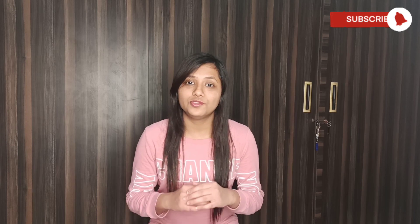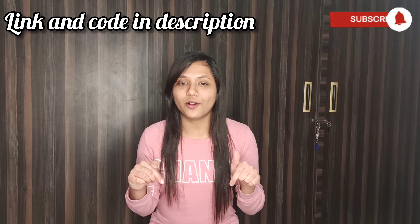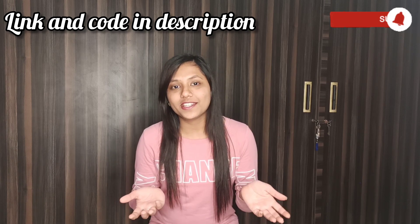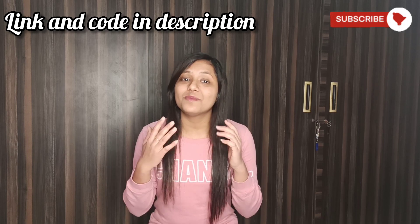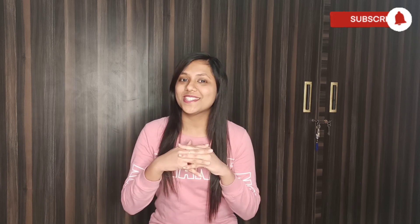Hi everyone, this is Anshika and I'm back again with a new Meisho winter wear haul. If you haven't downloaded Meisho yet, you can use the link below in the description to download it, or if you've already downloaded it, you can use the code below to get pretty discounts on your first purchase. In this haul I'll be showing you hoodies, cardigans, jackets, and a very special sweatshirt and pants set that I love the most. So without further ado, let's get started.